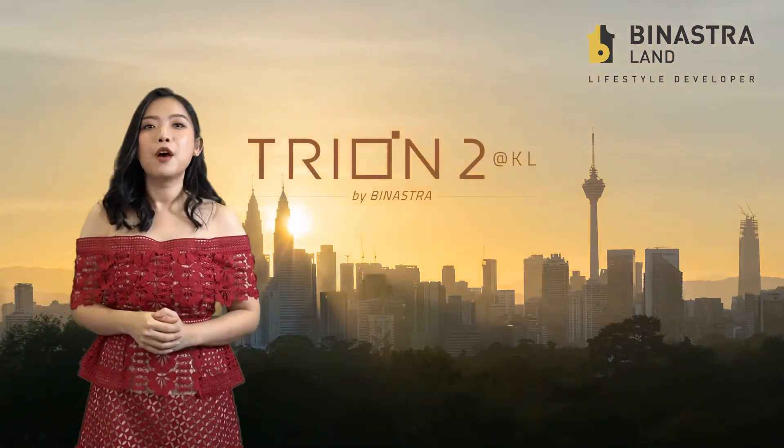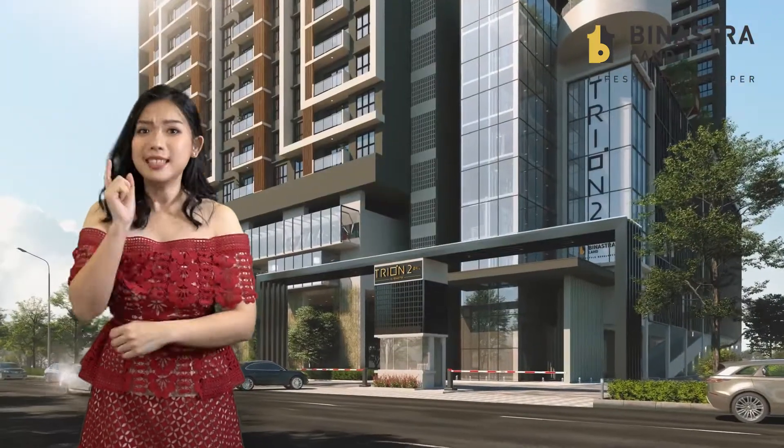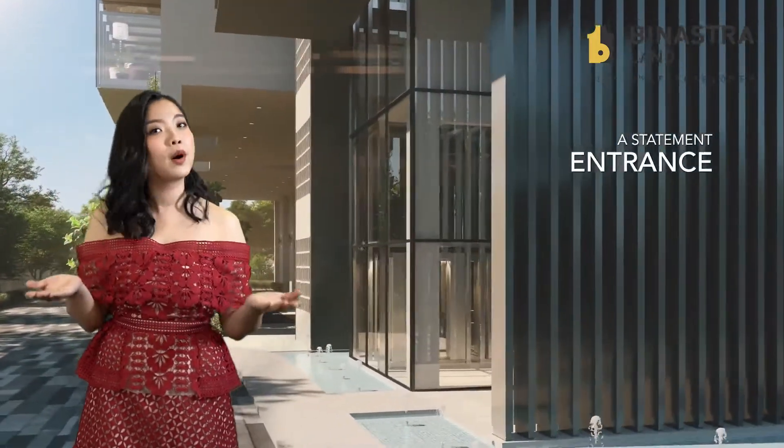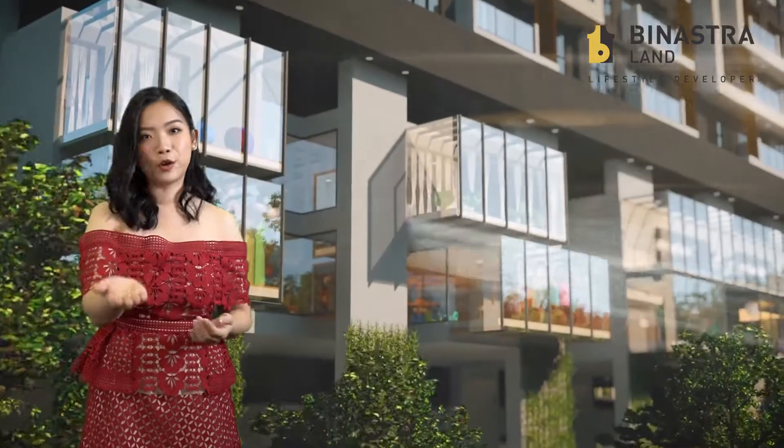You can own a unit from RM60 a day. Yes, that's right — only from RM60 a day, such a luxurious home in Kuala Lumpur City Centre will be yours.